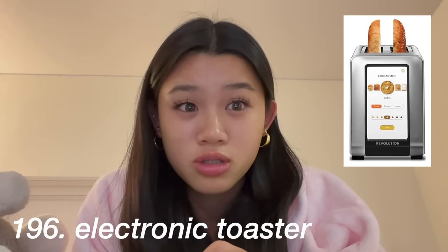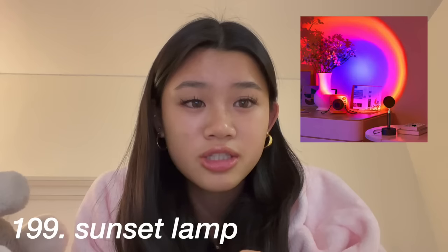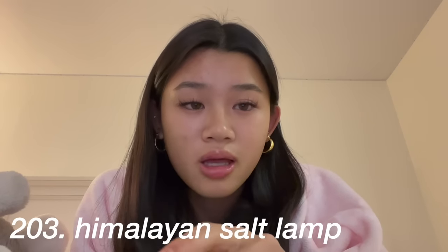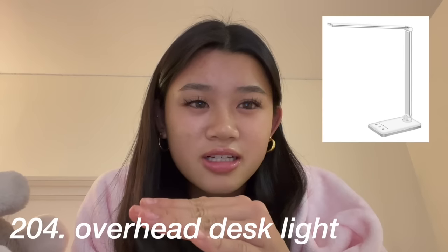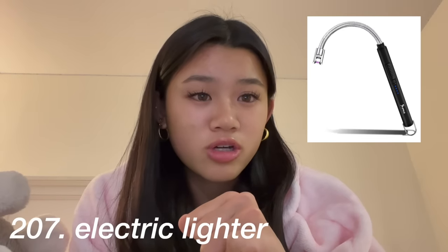A skincare fridge, a Vitamix blender, a mini waffle maker, a KitchenAid mixer, an electronic toaster, a Tile or an Apple Tag if you lose things, a sunset lamp, LED lights or fairy lights, a skylight projector, a Himalayan salt lamp, just a desk light, an Alexa or Google Home, and an electric lighter.